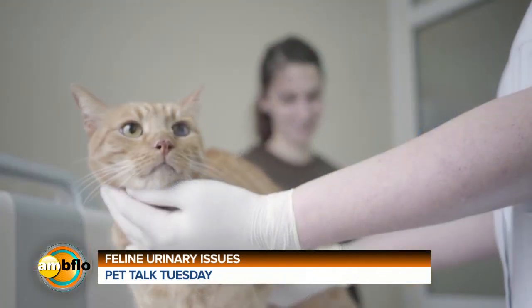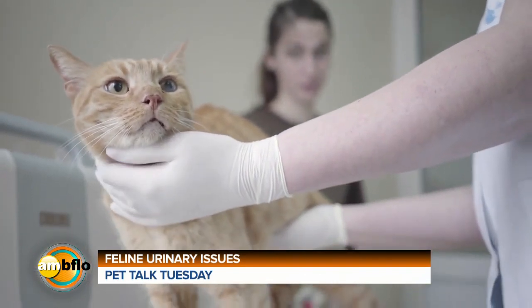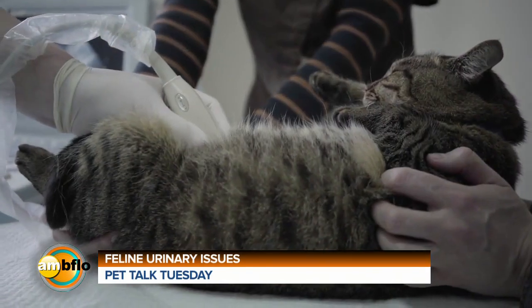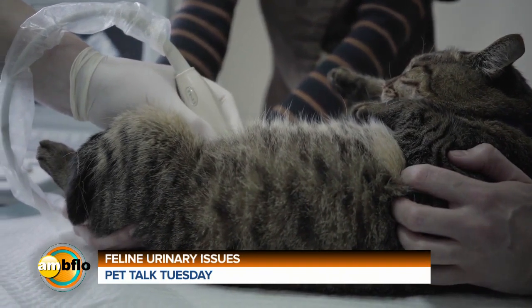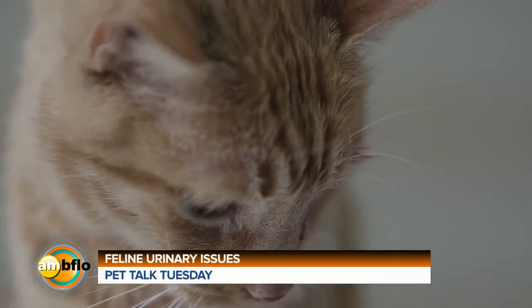So the first thing you need to do is get to your veterinarian, have them get a urinary sample, and rule out underlying medical issues. Is there an underlying urinary tract infection? Are there crystals in the urine? Is your pet diabetic? Do they have underlying kidney problems that may be contributing to some of these urinary issues?